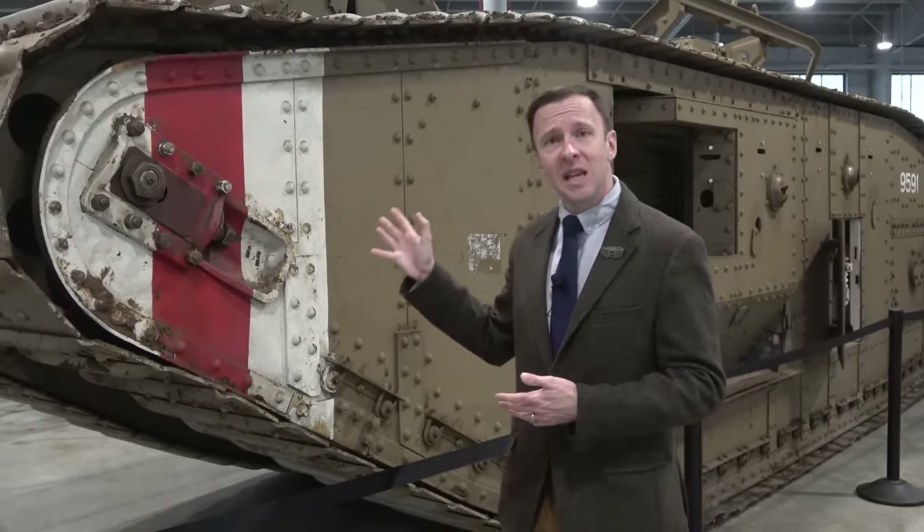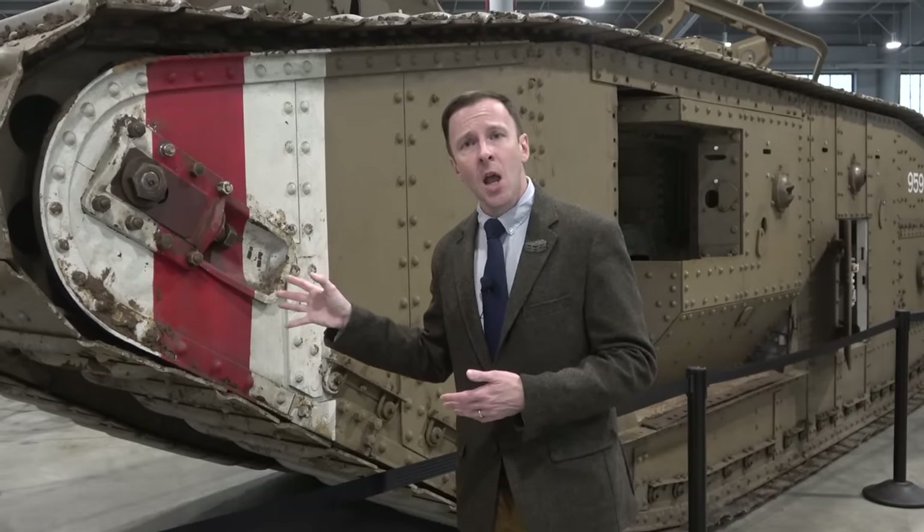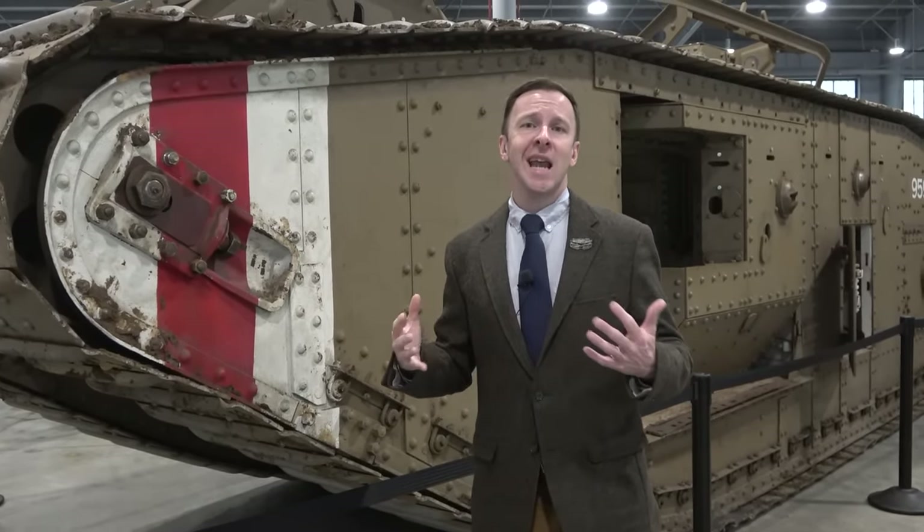This particular tank knocked out 17 German machine gun nests before it was struck twice by German anti-tank gun fire.